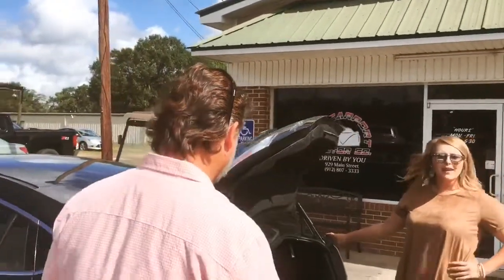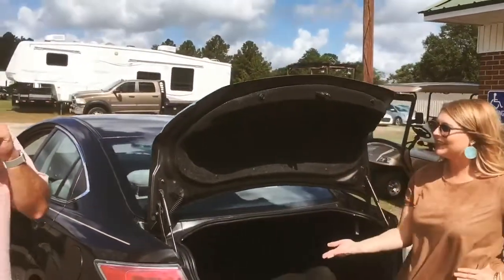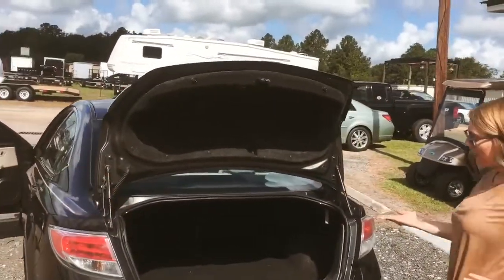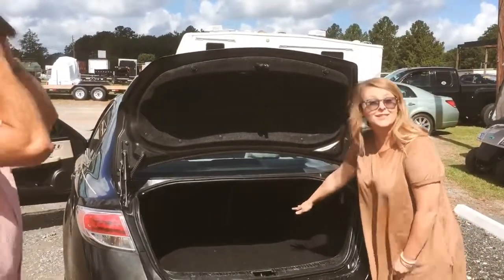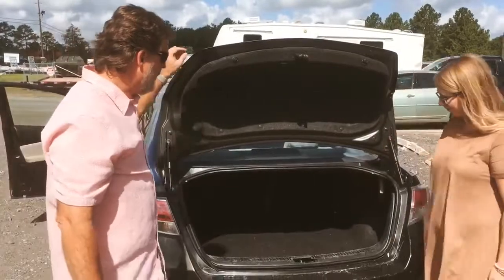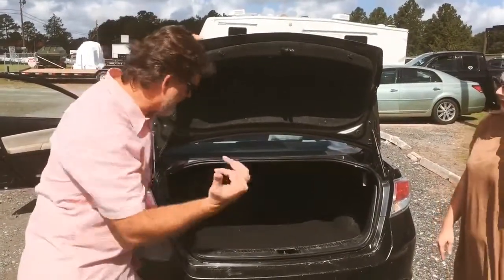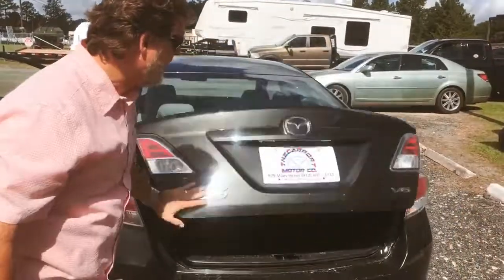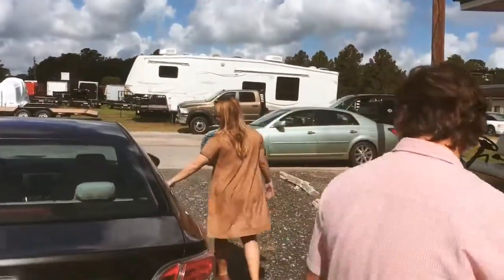Call me Vanna White, because I just set it up. Look at this — nice trunk space. I could about fit in there, but I have a dress and that's not ladylike. You could about fit a person in there, and there's always a trunk release if you ever get trapped in it. Good trunk space — got to clean it up just a snag.